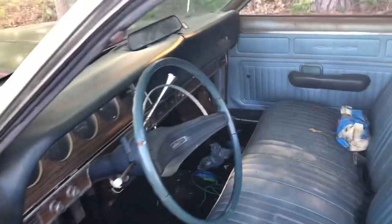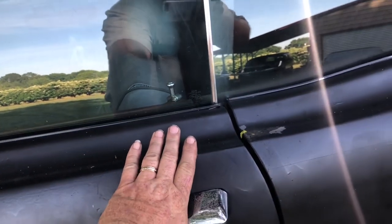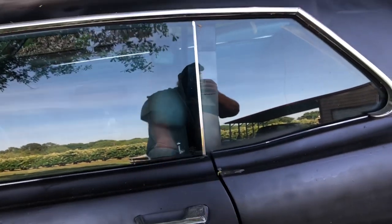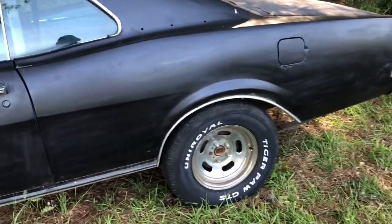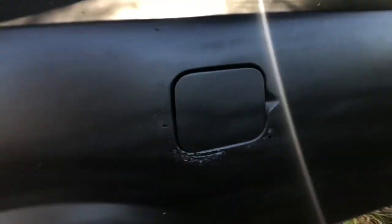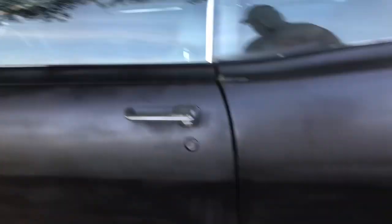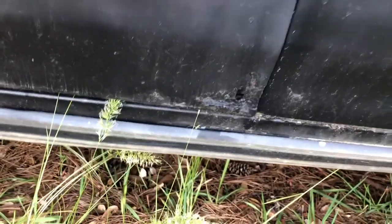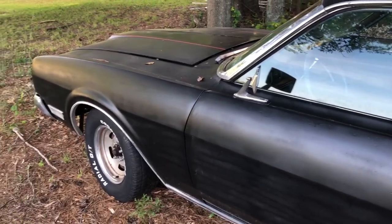There is no headliner in the car, but I personally don't like a headliner anyway. Let's look at how good these doors shut — just one little touch and these doors shut. No need to slam them, the car is tight and right. There is some rust on the car around the gas door — that's a weird place — and there's a little bit right on the bottom lip of the door right there. Again, a little weird.